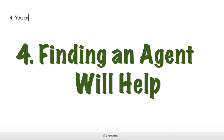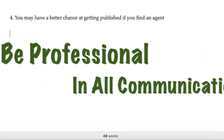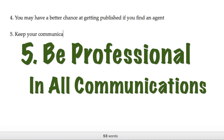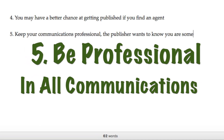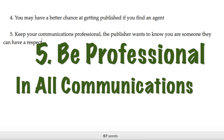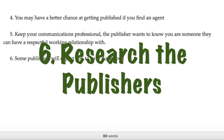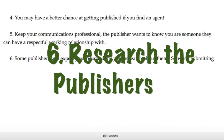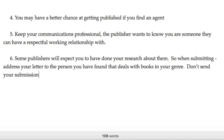Number four: you may have a better chance of getting published if you find an agent. Number five: keep your communications with publishers professional — they want to know you are someone they can have a respectful working relationship with. Number six: some publishers will expect you to have done your research about them, so when submitting, address it to the person who deals with books in your genre — not to the company as a whole, not 'to whom it may concern.'